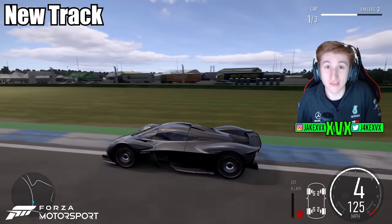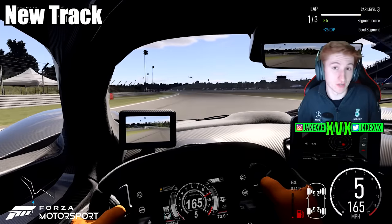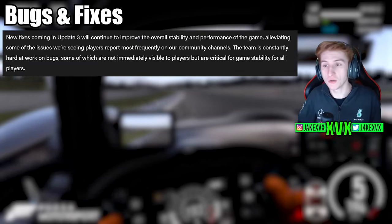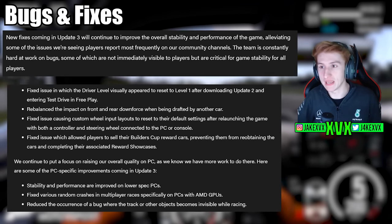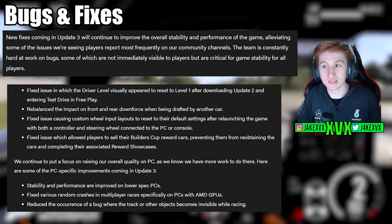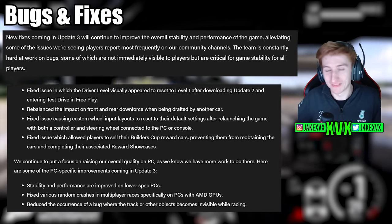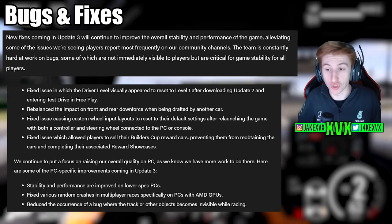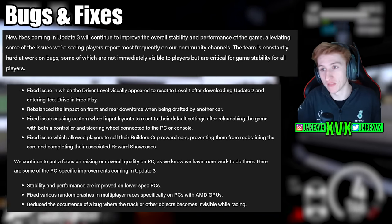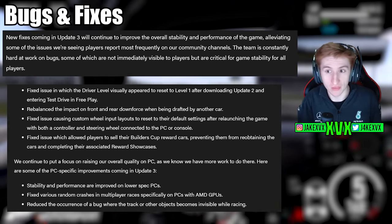Bugs and fixes are obviously a huge thing that people are having issues with still. The game was polished a little bit as per Update 2, and even more so for Update 3. Here are the noted bugs and fixes that they have given us. There will be a lot more — we'll have to wait for the release notes and the change log to cover all of that, but I will talk about that in a video at some point.